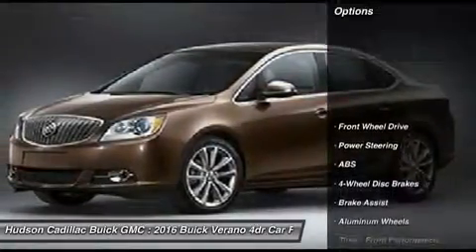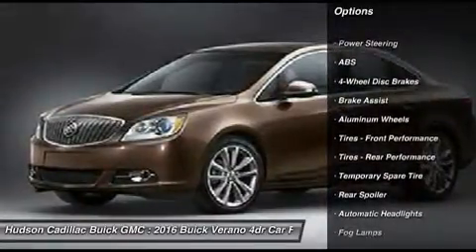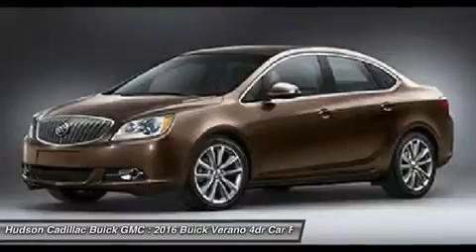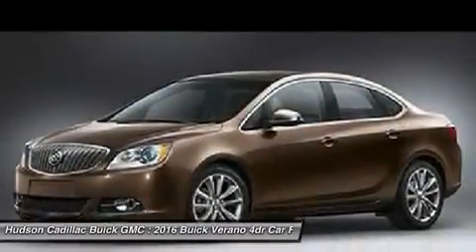Here are some of this vehicle's great options: anti-lock braking system, keyless entry, steering wheel audio controls, remote engine start, leather-wrapped steering wheel, Bluetooth, adjustable steering wheel, power steering, cruise control, and floor mats. Come take a test drive today.